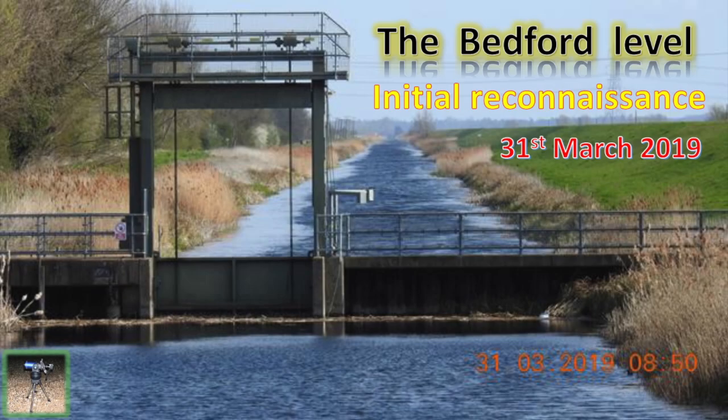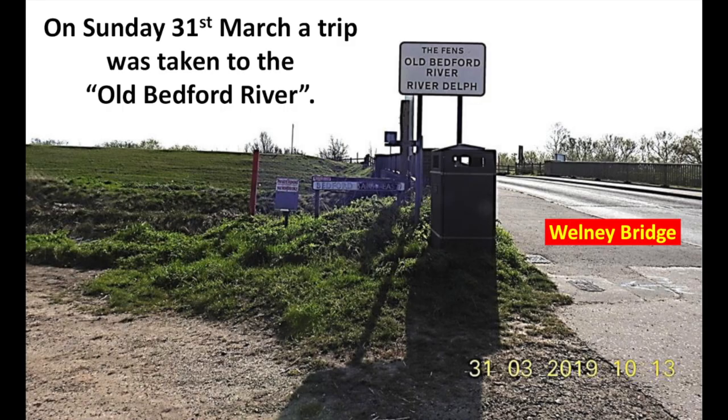The Bedford Level Initial Reconnaissance, 31st of March 2019. On Sunday, 31st of March, a trip was taken to the Old Bedford River and Wellney Bridge.